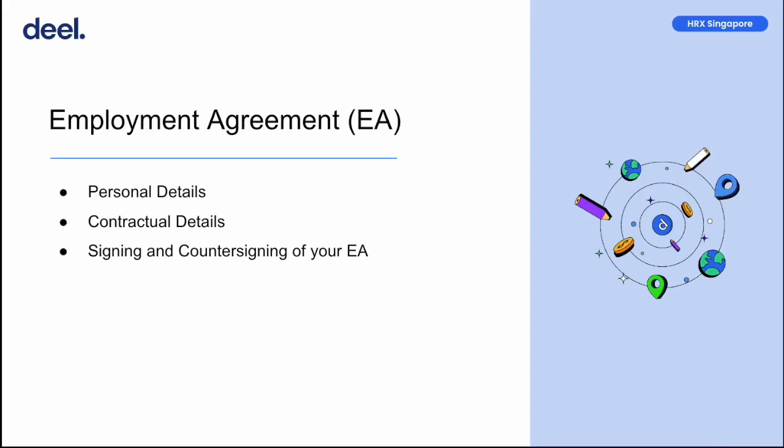There are a few conditions that must be met to ensure that the EA is countersigned. You must be eligible to work in Singapore, you must accurately submit all personal details and compliance documents, and the client must have paid for the deposit on your contract.